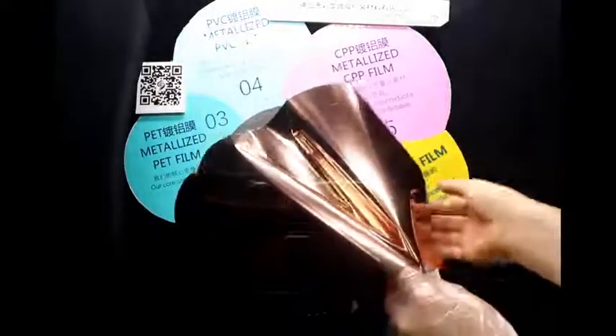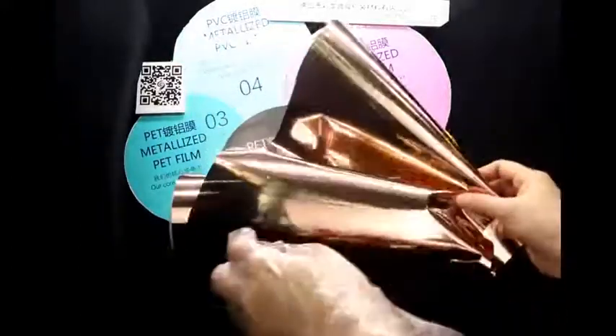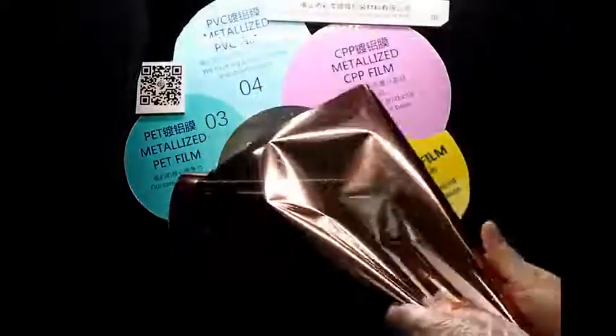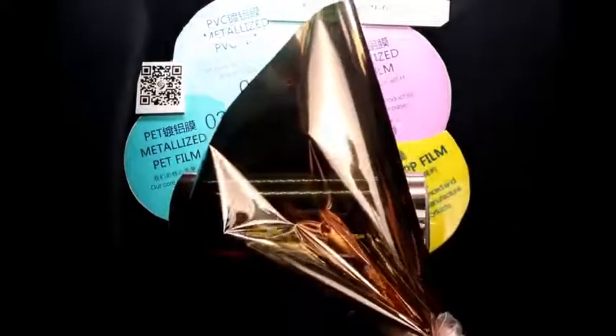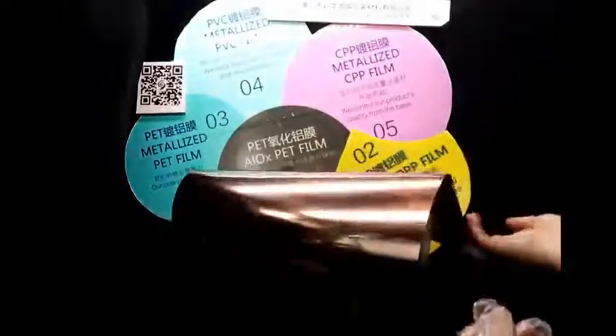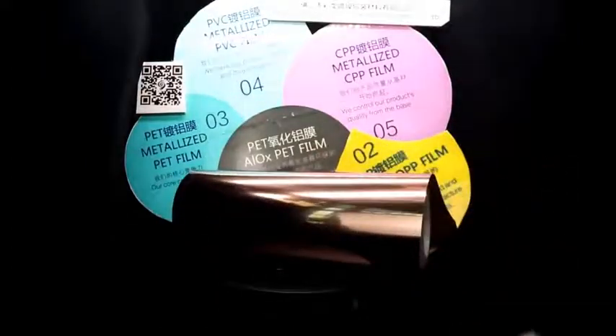Vacuum copper plated film is made of BOPET, BOPI and other stable flexible base films, with outer layer coating by a purity of 99.999% metal copper materials, including vacuum coating equipment through advanced PVD — that means physical vapor deposition — copper plating technology.